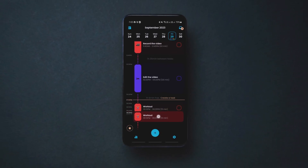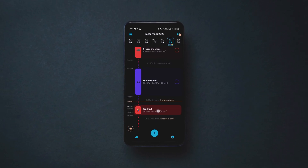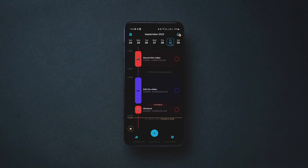The app is free to use with basic features, but you need the pro version to unlock widget support, repeat tasks, more custom colors and more.